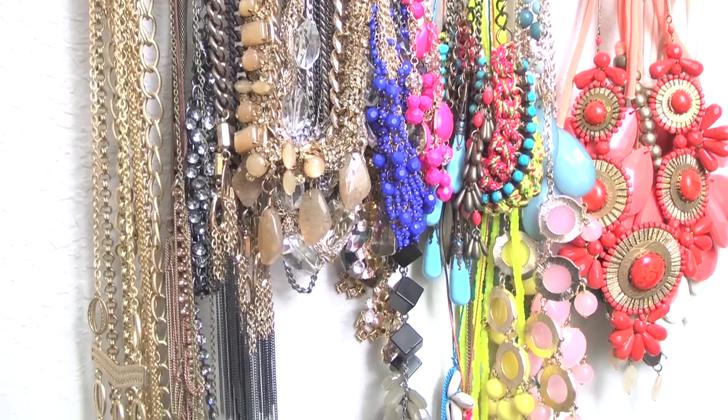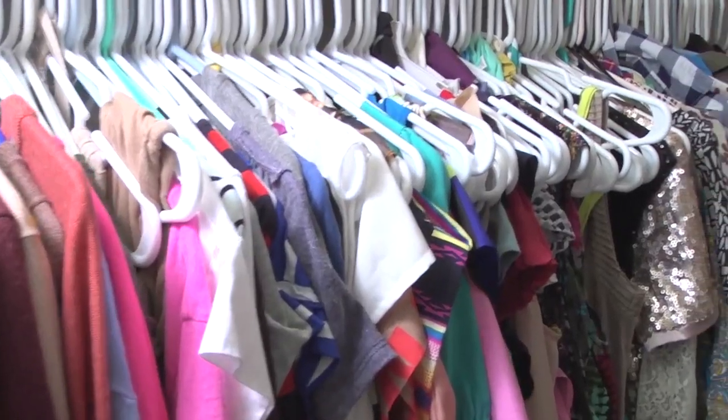Hi guys, I'm Jay from Jay's Everyday Fashion. Welcome to my closet! I'm so excited to have you guys here today. The number one request I get is what does your closet look like and how is it organized? So come on in!